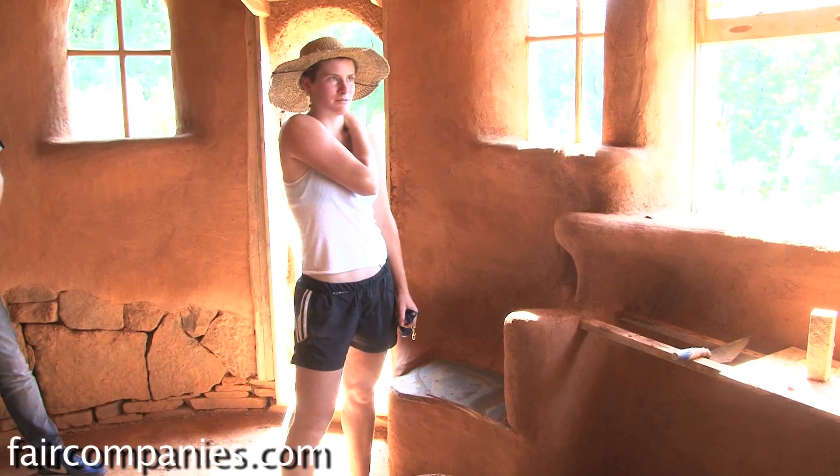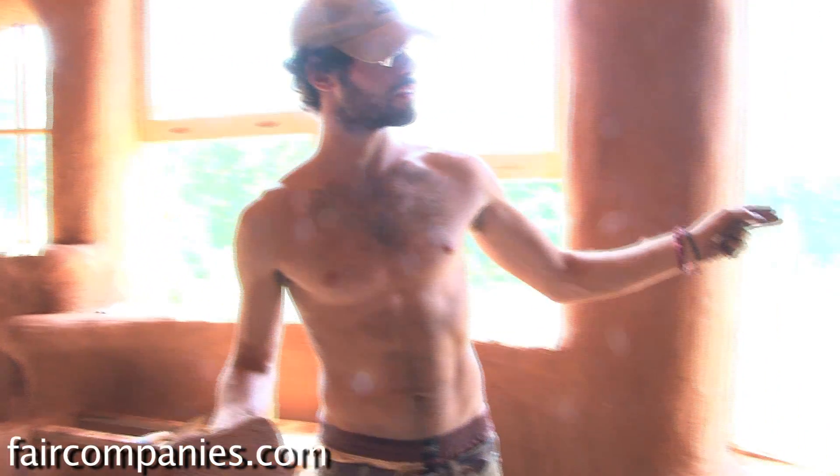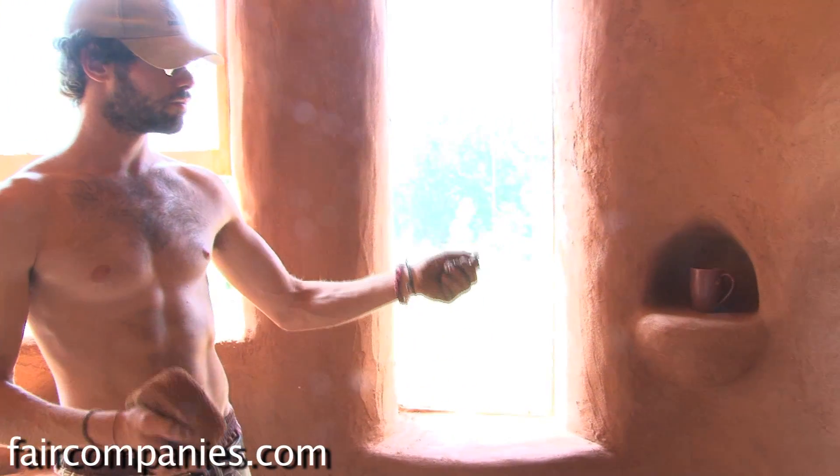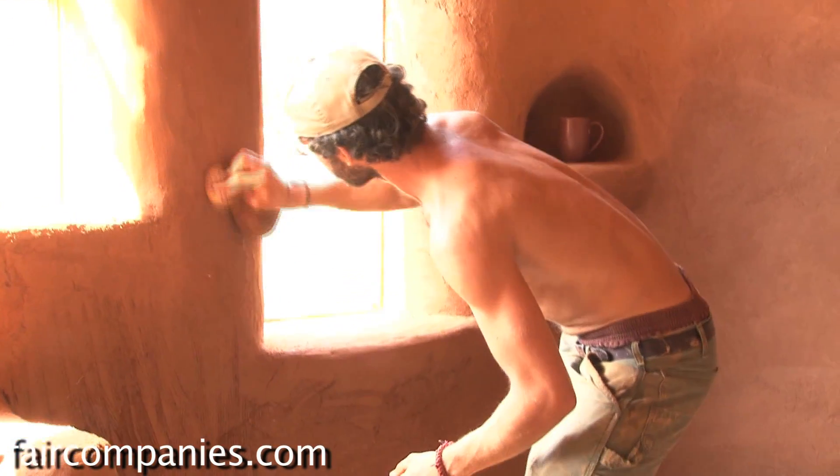The book his mentor wrote is called The Hand Sculpted House. For the last 18 years, I've been teaching and writing about natural building and teaching people how to build for themselves. The majority are people who've never built anything, don't have building skills, and just have this strong compulsion to be personally involved with the creation of their own home.